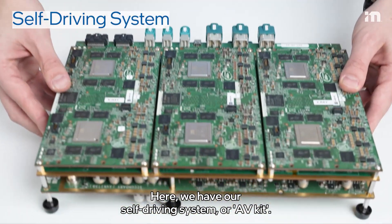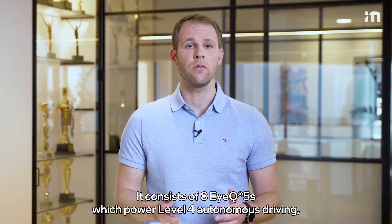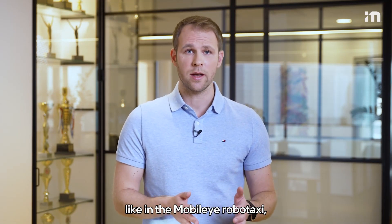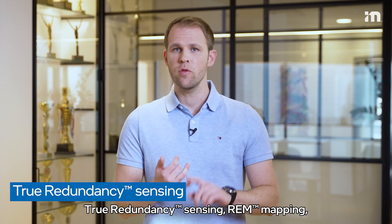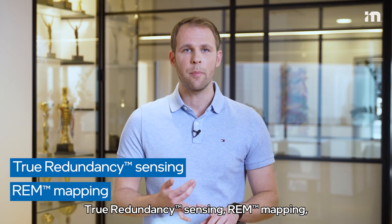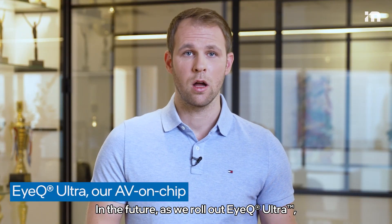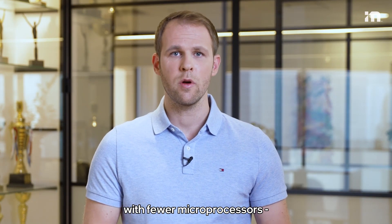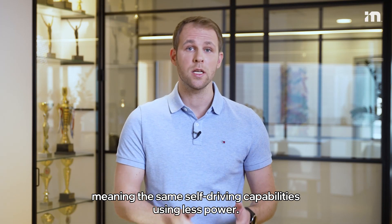Here we have our self-driving system, or AVKit. It consists of eight iQ5s which power Level 4 autonomous driving, like in Mobileye RoboTaxi, and supports our three unique tech pillars: true redundancy sensing, RSS mapping, and RSS-based driving policy. In the future, as we roll out iQ Ultra, our AV on-chip, we will be able to run this system with fewer microprocessors — meaning the same self-driving capabilities using less power.